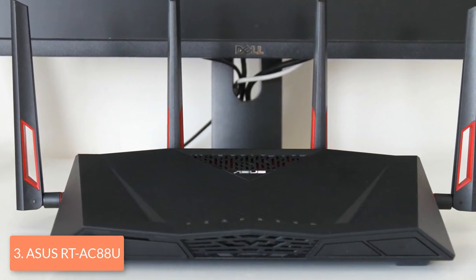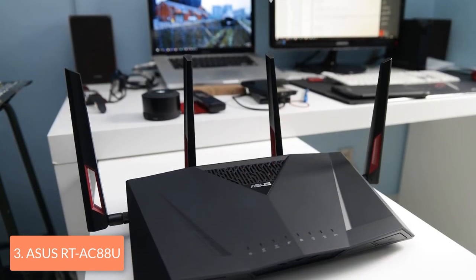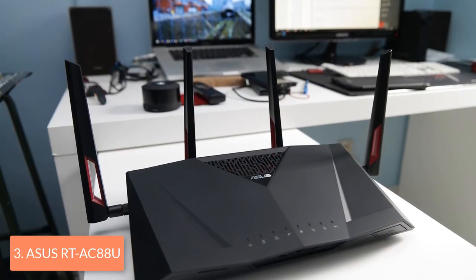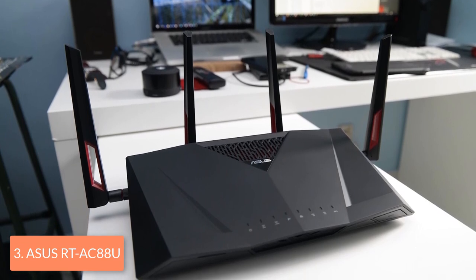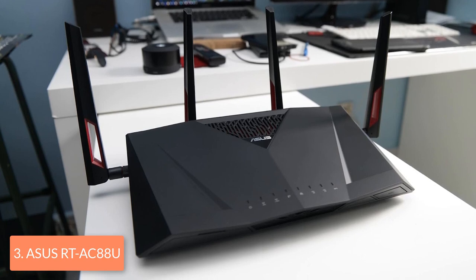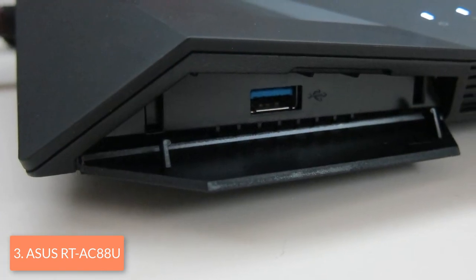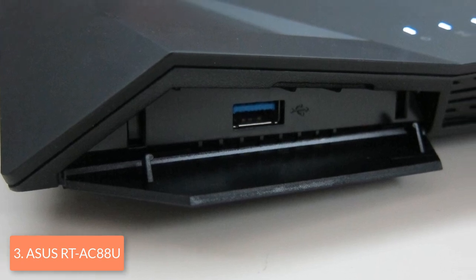From a design perspective, this router features a matte black housing with a beveled top and angular sides. On the front there are LED indicators for power, wireless activity, internet connectivity, LAN connectivity and USB port connectivity. Moreover, there are 4 removable external antennas, of which 2 are placed at the rear and 2 placed on each side.